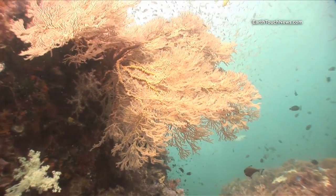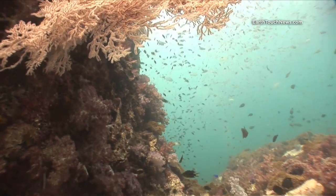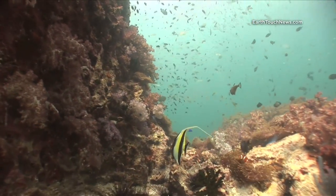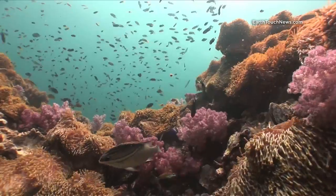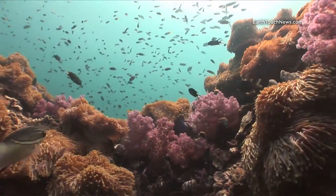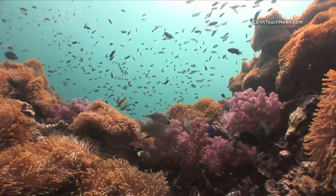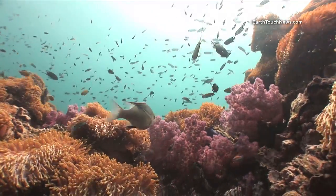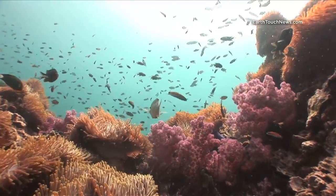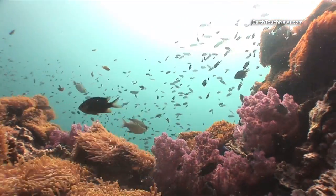This is a good example of the Gorgonian sea fans that are found on much of the reef. And this fish here is one of my favorite fish to film. He's called a two-line threadfin bream, and obviously he gets his name from the two lines that run down the length of his body, which you'll see in the next shot.